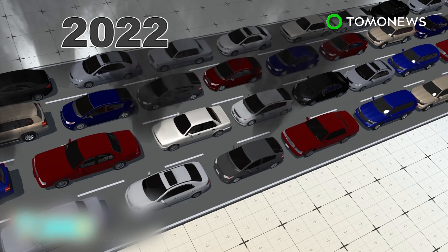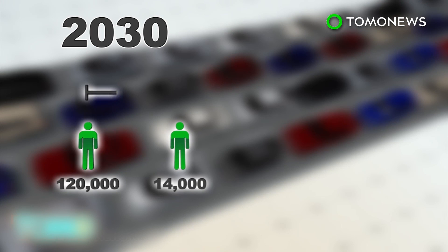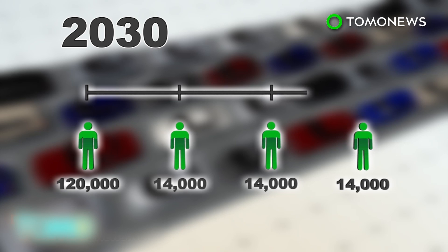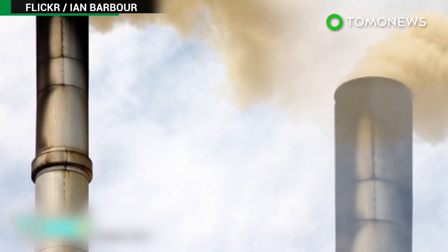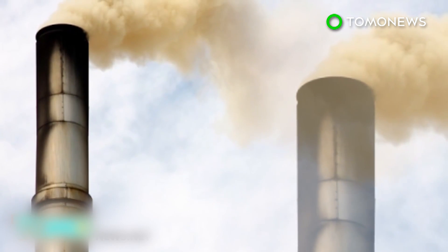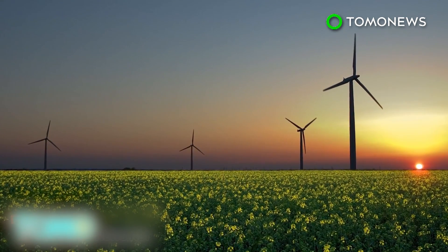Under a cleaner transportation scenario, as many as 120,000 premature deaths in the U.S. were averted, with another 14,000 people saved each following year. The nationwide health benefits of reducing carbon emissions would total around $250 billion a year, which far exceeds the cost of implementing new, cleaner policies.